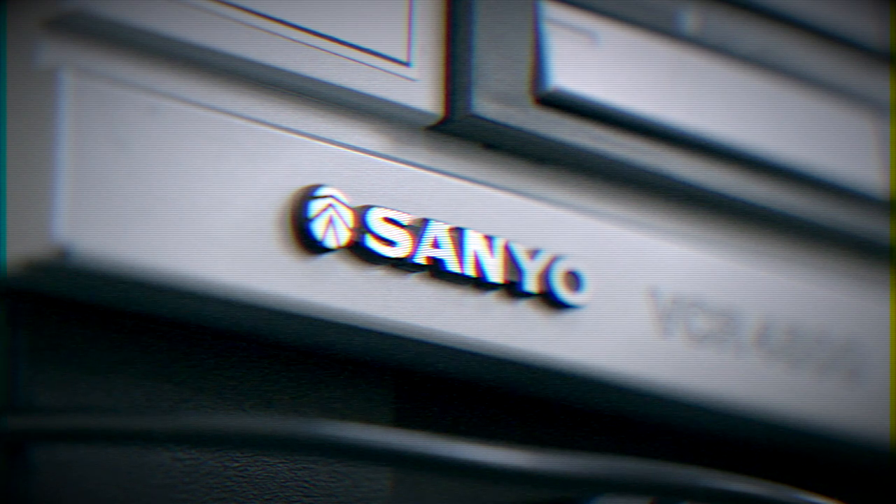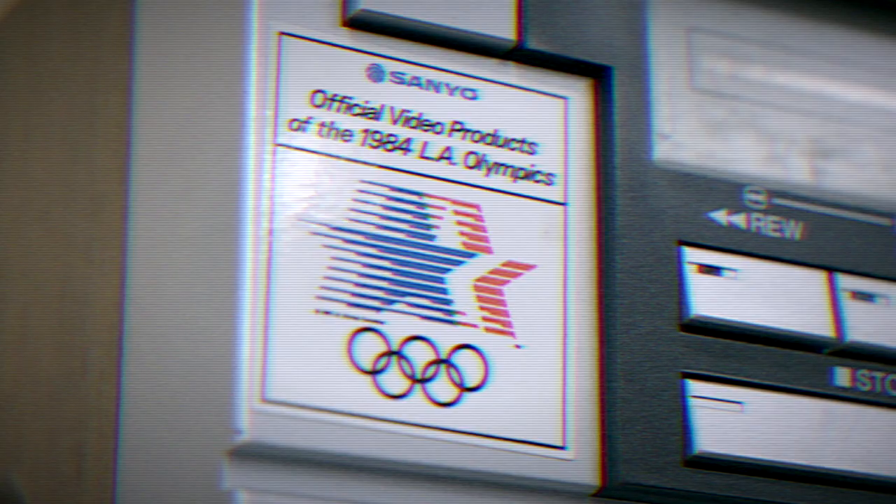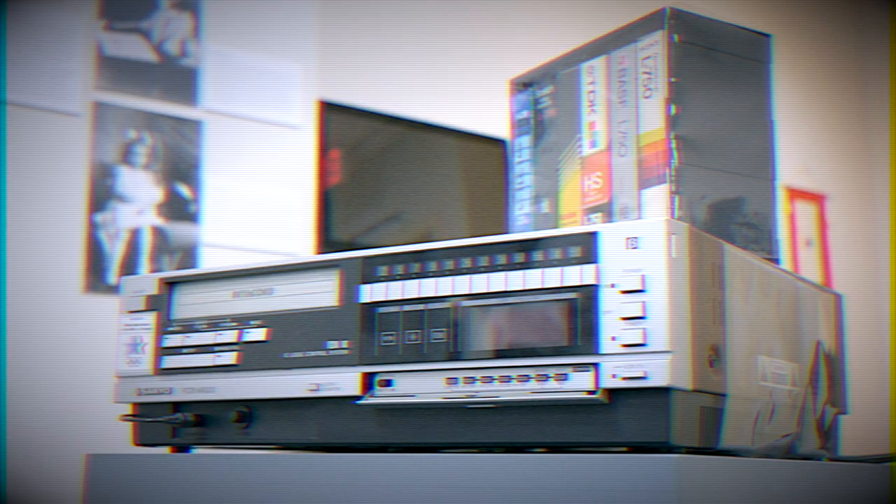Our Betamax VCR was manufactured by Sanyo in 1983 and was purchased in 1984, by which point Betamax was decidedly losing their battle with VHS for dominance in the VCR market.